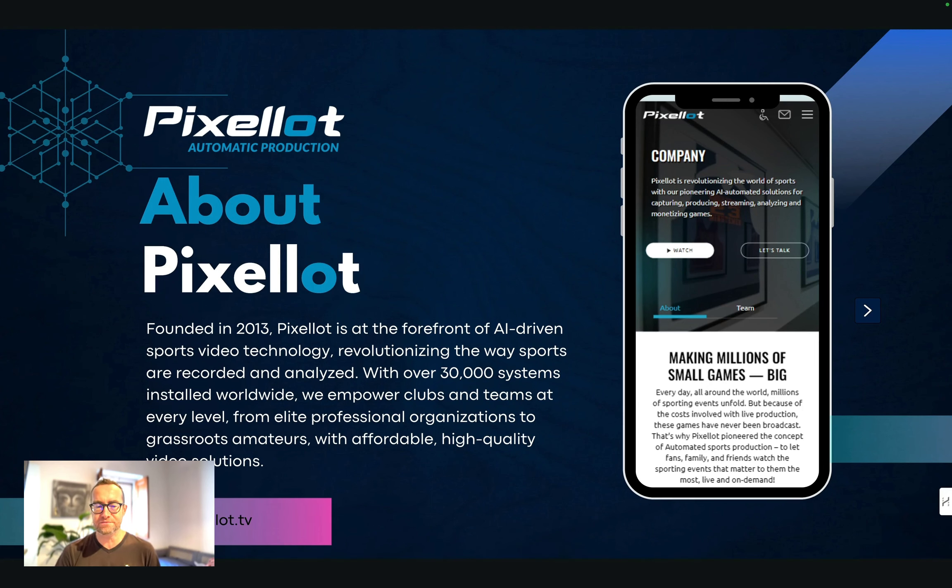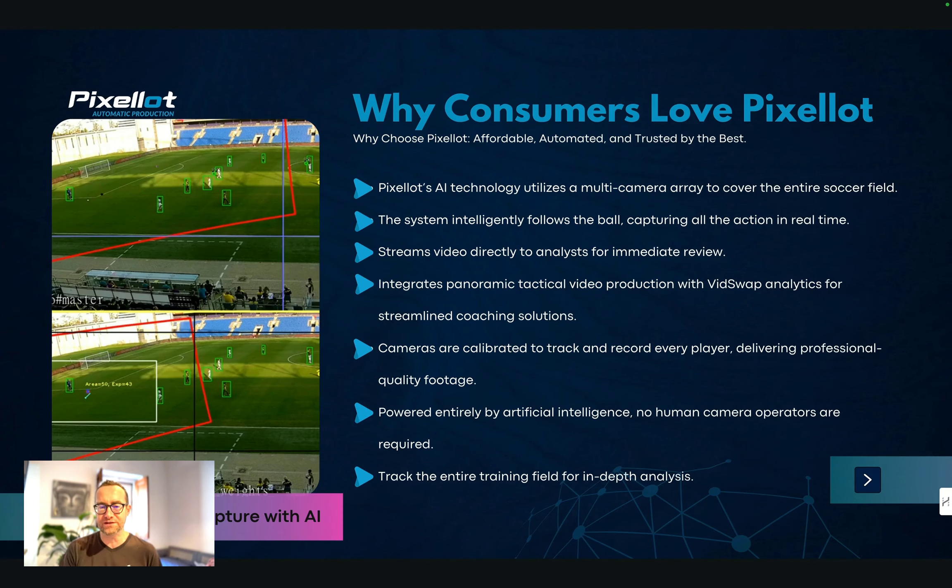There are over 30,000 systems installed worldwide. You can record the game and get more metrics, with links to the footage. This is why consumers love Pixelot — it's affordable and it's automated, and that's really key.